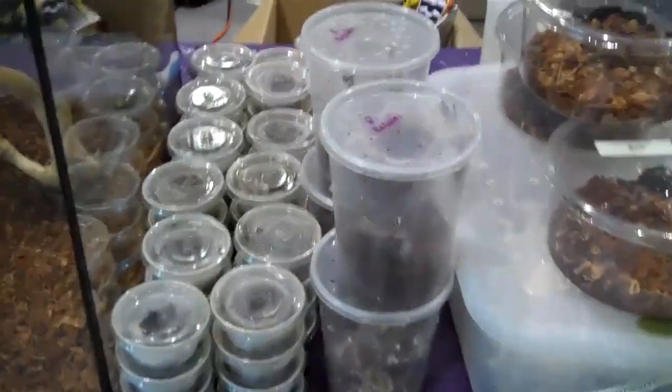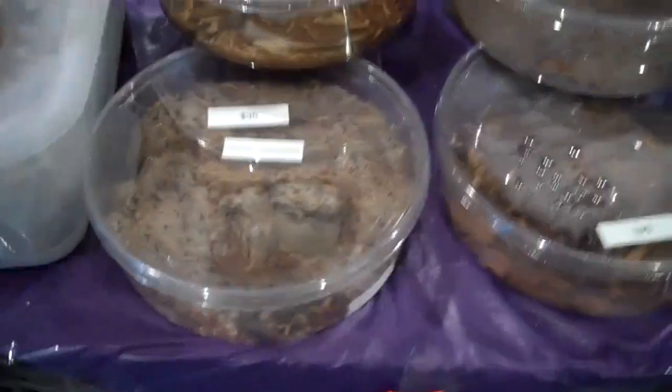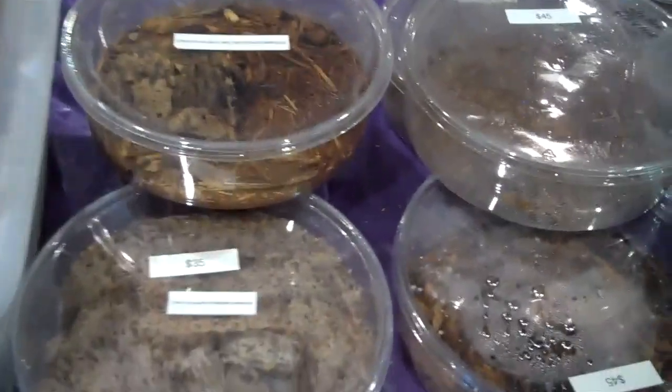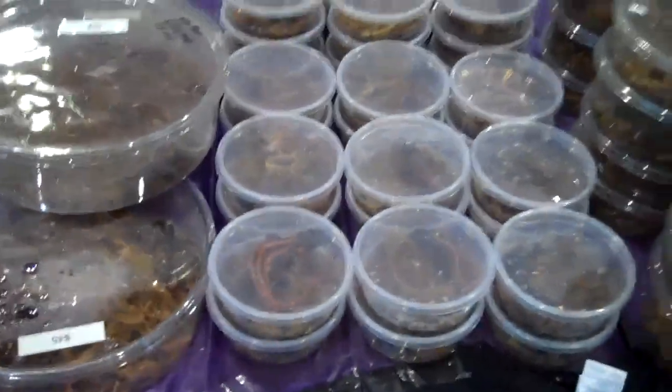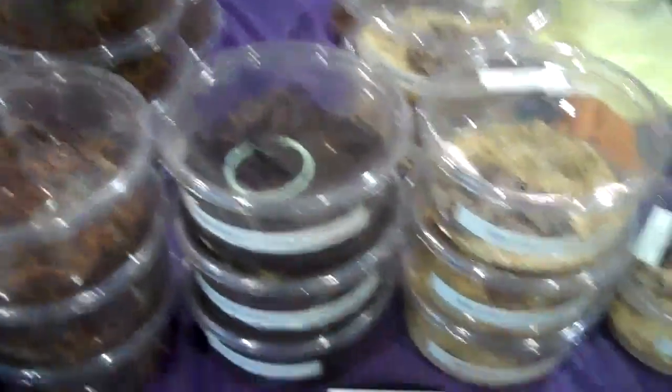We have all our arachnids out. We have Chinese fawns, cobalt blues, and our Indian violet in there. We've also got all our different amphibians over here — kwaichou nudes, pacman frogs, and we even have one fantasy frog available with us today.